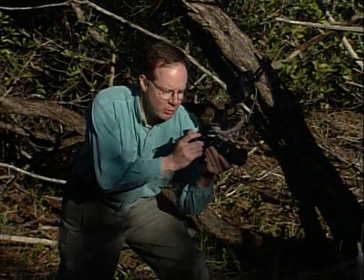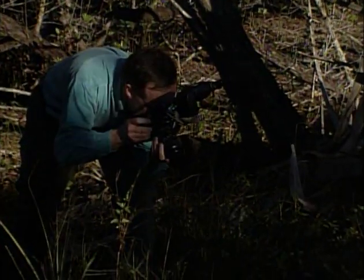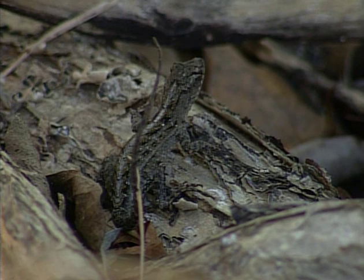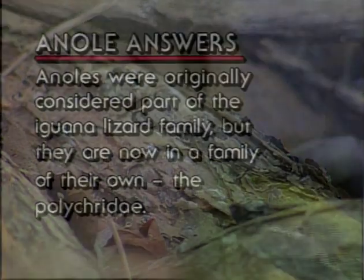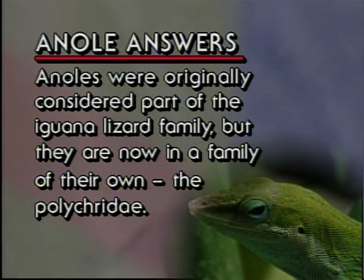Anoles are much more slender, much more speedy, much more agile than chameleons. There's one right here — a beautiful little brown anole. Anoles were originally considered part of the iguana lizard family, but they are now in a family of their own, the polychrotidae.